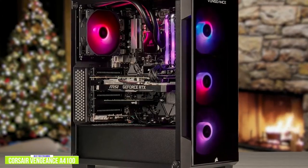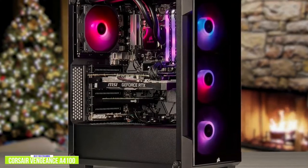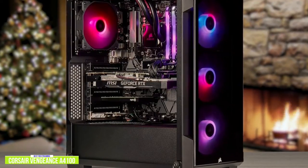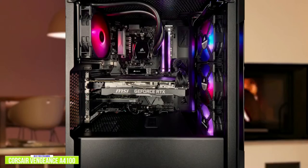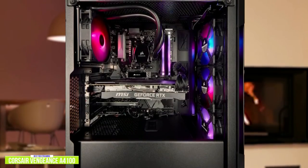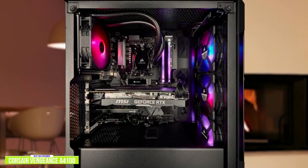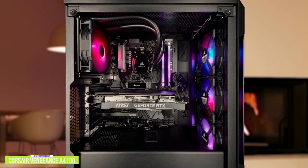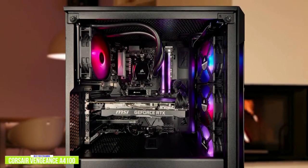The second item on our list is the Corsair Vengeance A4100 — our best gaming desktop for streaming. With gaming and streaming going hand in hand, not all gaming rigs are made equal. Corsair made this desktop with streamers in mind. The Corsair Vengeance A4100 is currently one of the best gaming desktops available for streamers, and at a competitively priced $2,000, it's easy to see why.